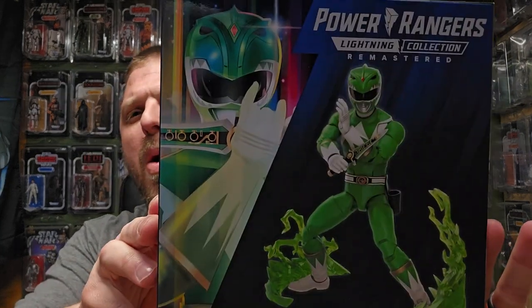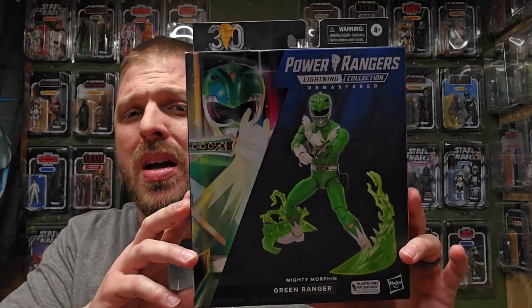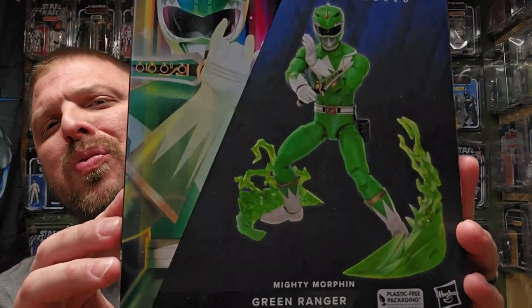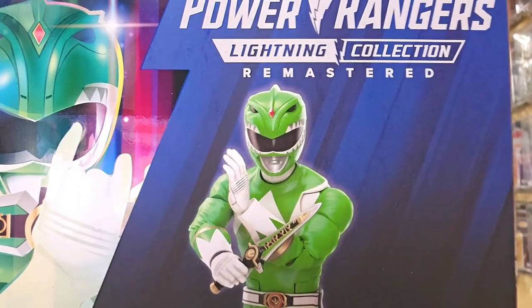What's up everybody, welcome back to It's Just Plastic, my name is Hounds. You've seen the thumbnail, you know what legendary ranger I'm reviewing today — I got the Mighty Morphin Green Ranger, Mr. Tommy.